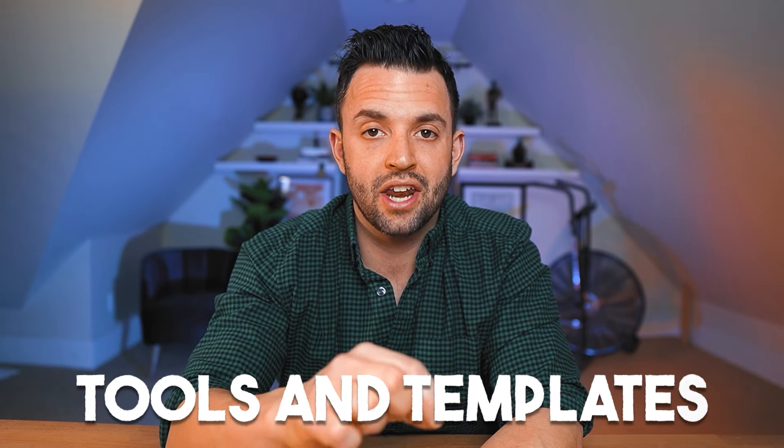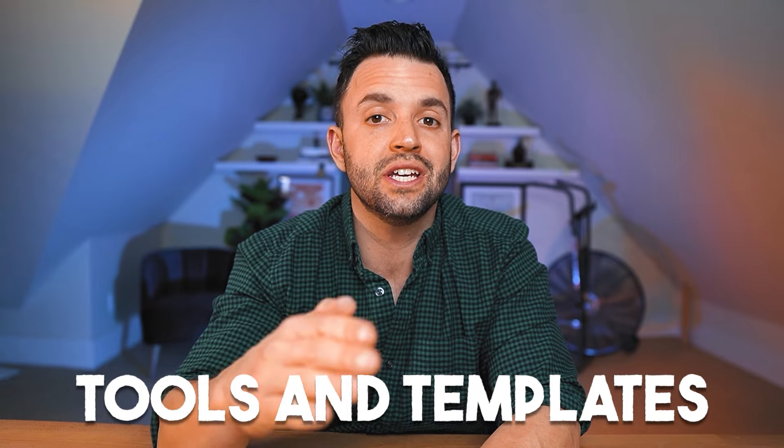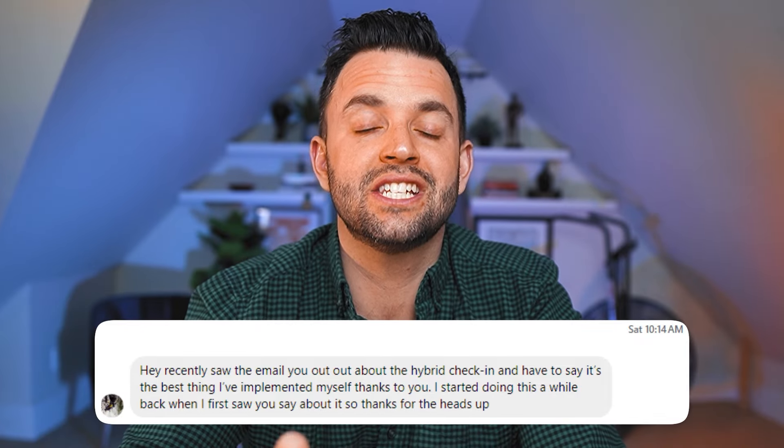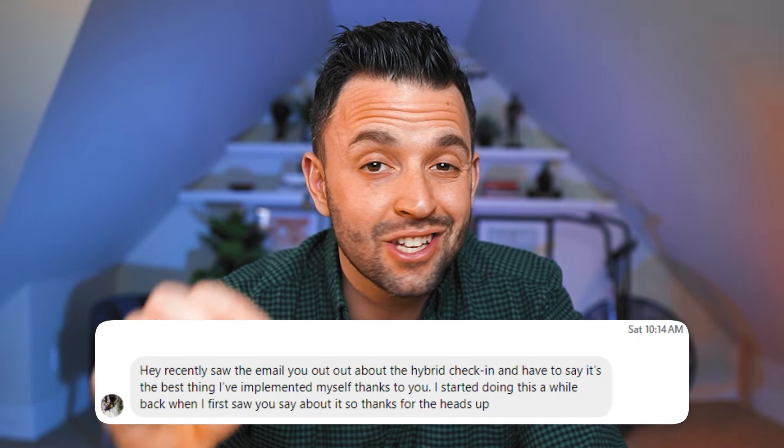I want to break this process down even further so you have all the strategies, tools, and templates you need to integrate it into your coaching right away. I've taught hundreds of nutrition coaches in my certification program to do this, and even coaches who just follow me and haven't taken my certification program have said this is the best thing they've implemented into their coaching.